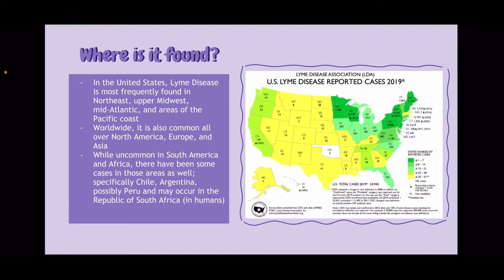So where is it found? In the United States, Lyme disease is most frequently found in the Northeast, Upper Midwest, Mid-Atlantic, and areas of the Pacific coast. Worldwide, it is also common all over North America, Europe, and Asia.